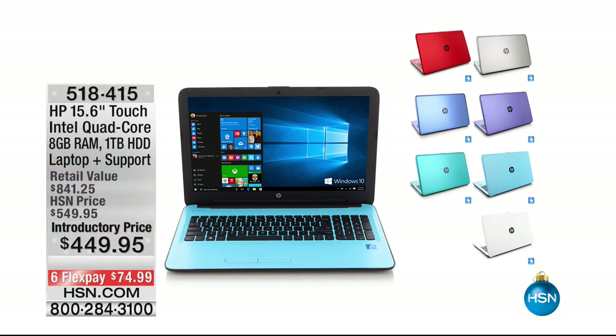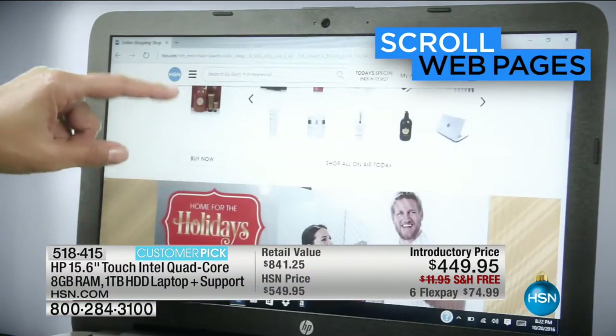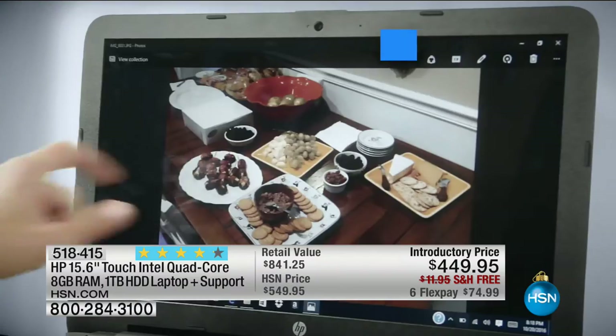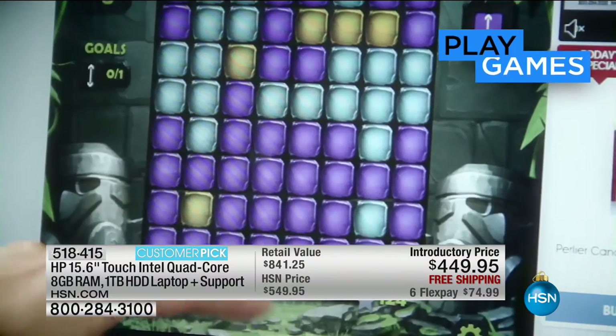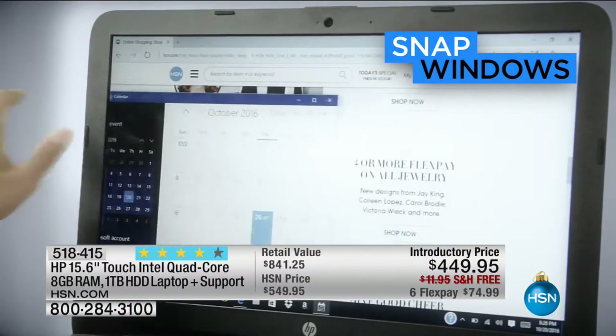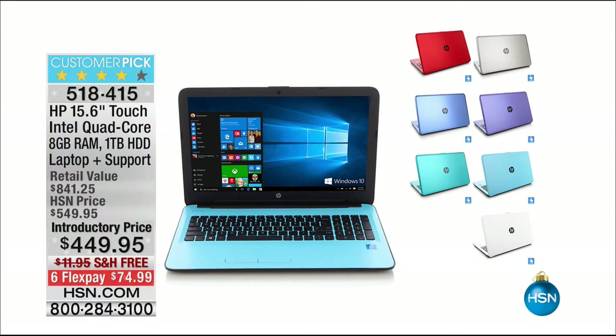Coming up, it's from HP — 15 inches, Intel quad core, eight gigabytes of RAM, one terabyte of storage, all for $449.95. But I buried the lead: this is a fabulous touch screen, and a touch screen at $449.95 from HP is pretty much unheard of. That's coming up in about 20 minutes. We have sold tens of thousands of these, and today you're going to get one of the best values.